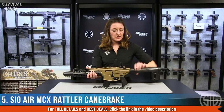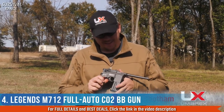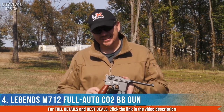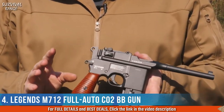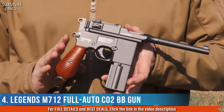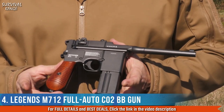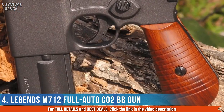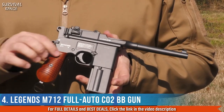Hey everybody, I'm David for Umarex. Today I'm out with as much fun as you can possibly have for under a hundred dollars — this is the Umarex Legends C96, the notorious broom-handle Mauser. As far as I'm concerned, this may very well be the single most beautiful firearm ever built. When you look at the C96, you'll notice that ergonomics were not paramount in their decision-making process.